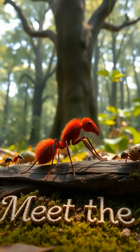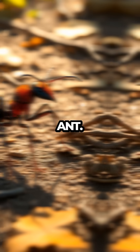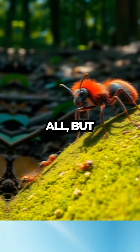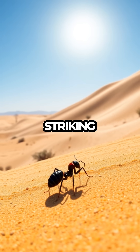Welcome to Meet the Bugs, where today we take a vibrant journey into the world of the velvet ant, a creature as colorful as it is intriguing. Don't let the name fool you — this isn't an ant at all, but a type of solitary wasp. Our adventure begins in the sun-drenched meadows and deserts where these striking insects roam.